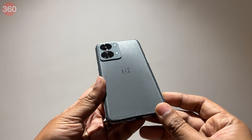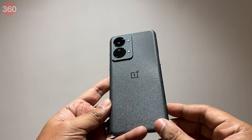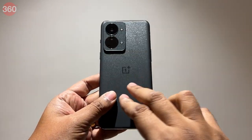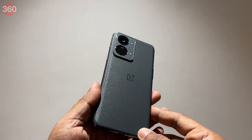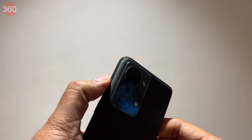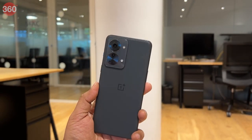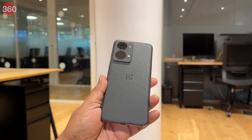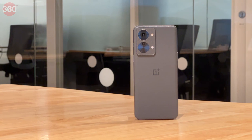The 12GB RAM variant in the shadow grey finish has a shiny polycarbonate frame and an anti-glare glass back with a smooth matte finish. It has a weighty, premium feel, and I'm glad that OnePlus has retained the alert slider on this phone after removing it from the more expensive OnePlus 10R 5G. Unlike the rear panel, the frame gathers fingerprints, but the chrome finish makes the device easier to grip. The Nord 2T lacks an IP rating, which is a feature we've started to see on some mid-range smartphones this year.